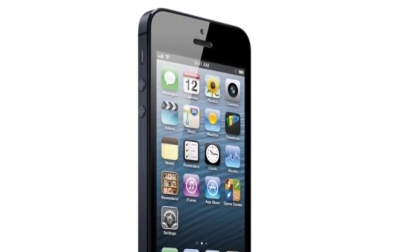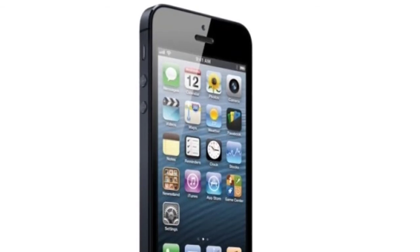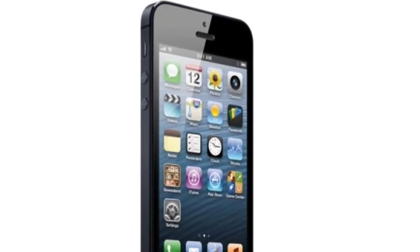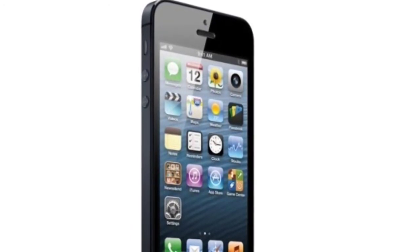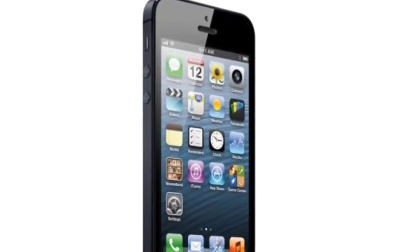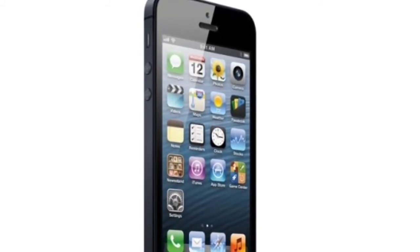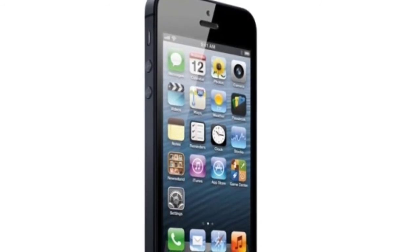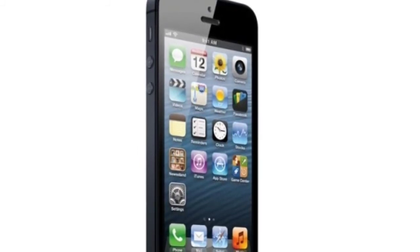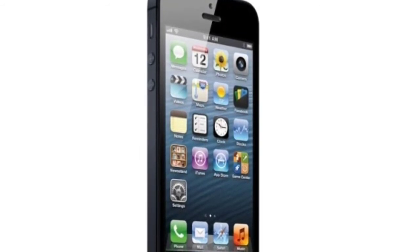Bigger screen, new size, 4G/LTE of course, A6 processor — not an A5X processor like the iPhone 4S had. FaceTime works over cellular, which is going to be an iOS 6 feature for every iPhone probably. The color options include black with a matte finish on the back. New dock connector, iOS 6, and Siri. Oh — Siri can now launch apps. It's about time.